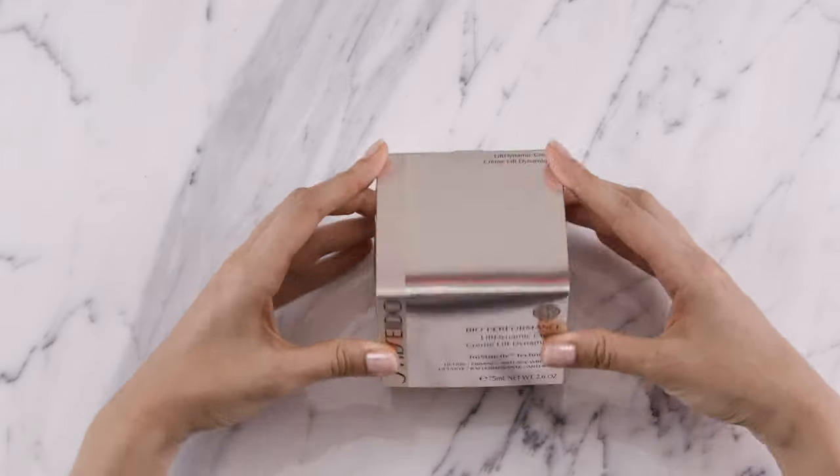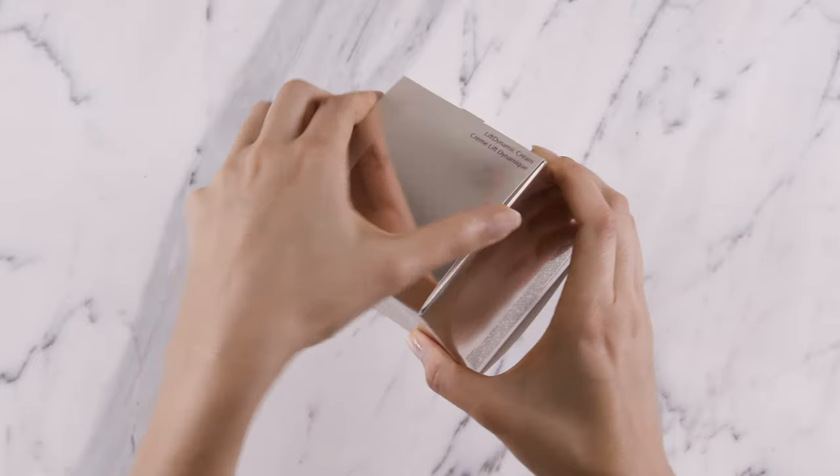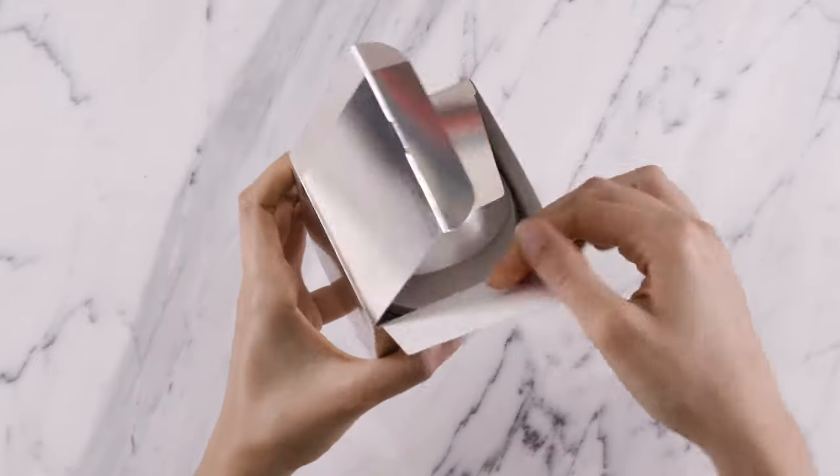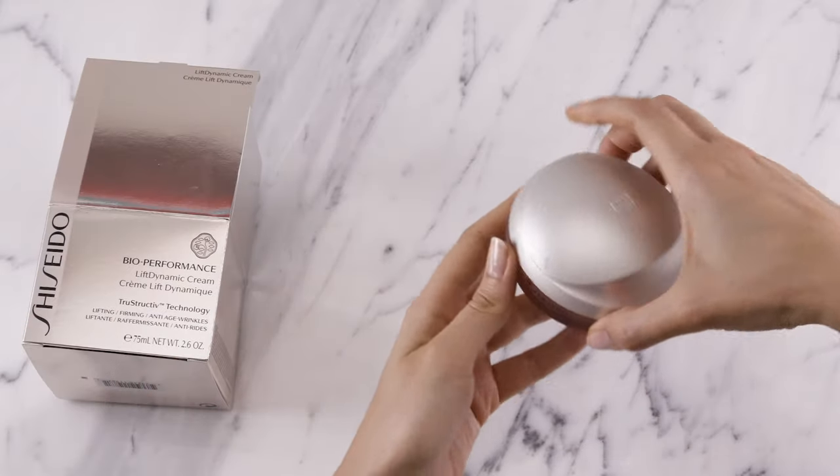BioPerformance Lift Dynamic Cream is a cutting-edge anti-aging cream to lift and firm. It's fortified with our exclusive biotechnology that helps skin perform at its maximum potential in minimal time.